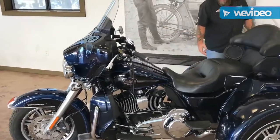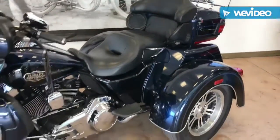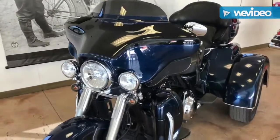It's already got the 3M stickers on the fender to help with rock chips. We've got a chrome bumper on the back. It's a nice trike guys, it's a beautiful blue color. Again, this is a 2012.